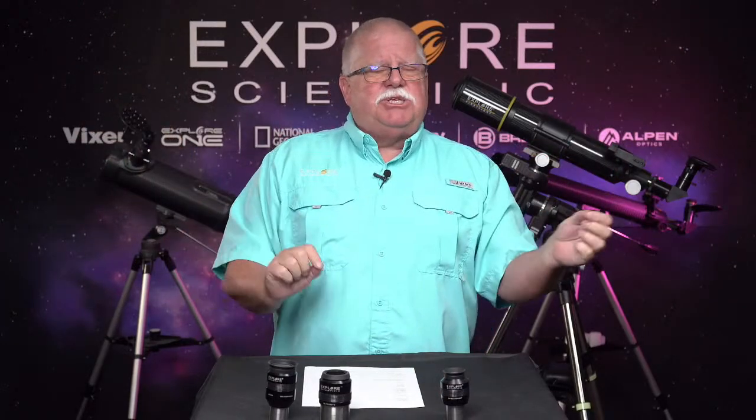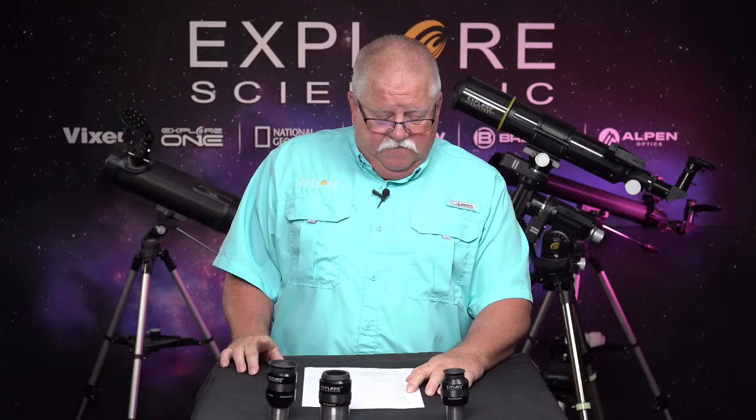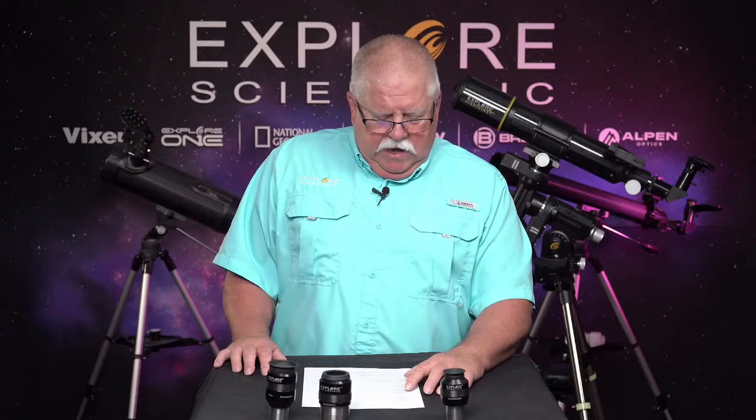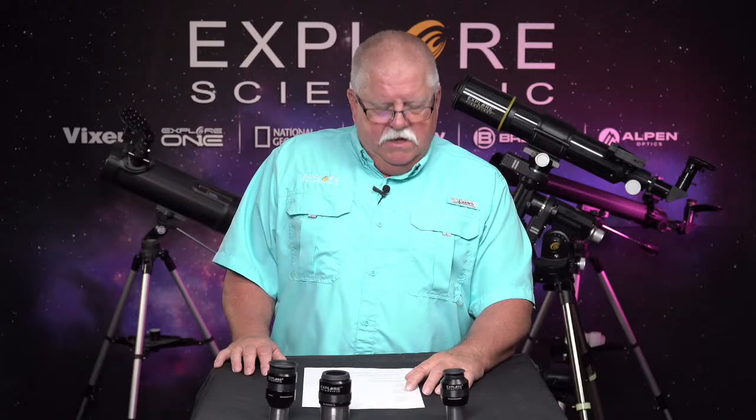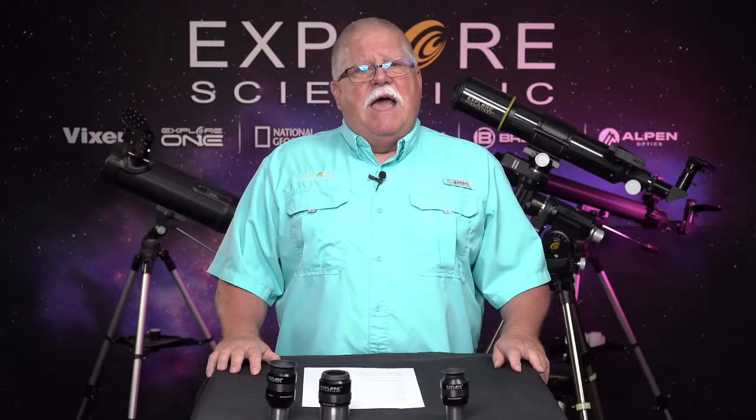We also have five of the 100-degree series eyepieces on sale. These are really wide field. The magnification stays the same — a 5.5 millimeter eyepiece at 52 degrees has the same exact magnification as an 82-degree or 100-degree eyepiece of the same focal length; it just has a wider field of view. The ones on sale are the 5.5 millimeter — probably my favorite 100-degree eyepiece — the 9 millimeter, the 20 millimeter, the 25 millimeter, and the 30 millimeter.